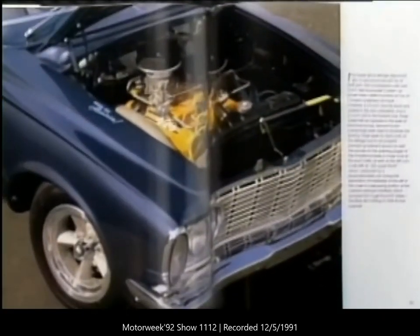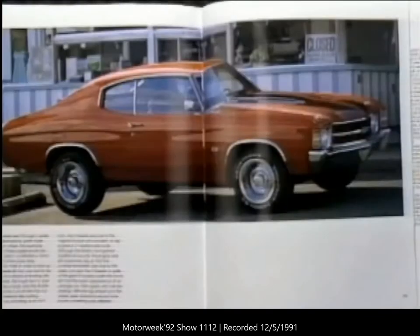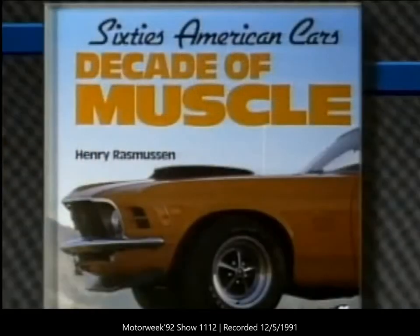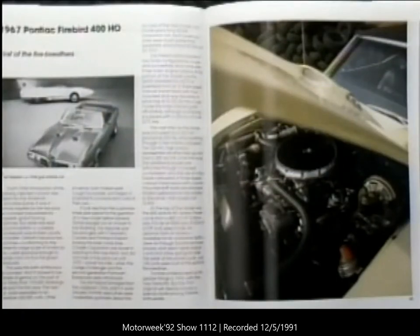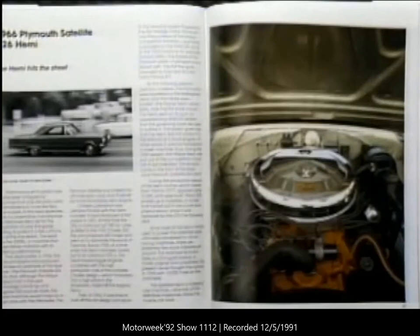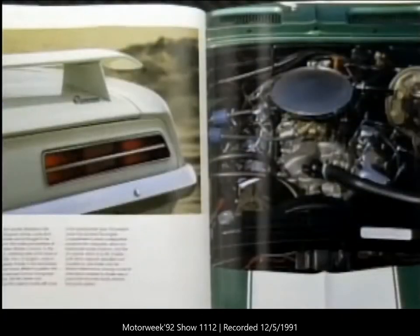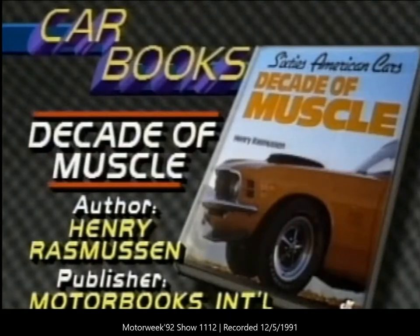In the '60s and early '70s American car makers built some of the hottest, coolest cars ever created. In 'Decade of Muscle,' author Henry Rasmussen looks at 12 of the most powerful cars to ever roll out of Detroit. The short capsule histories of each car make this more a coffee table book than a serious collector's guide, but the lavish color photographs are superb and reason enough for any muscle car fan to add this book to their personal library.